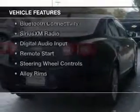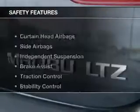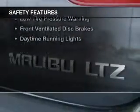The features include Internet connectivity, electric trunk, leather seats, heated seats, Bluetooth connectivity, Sirius XM satellite radio, digital audio input, remote start, steering wheel controls, and alloy rims.